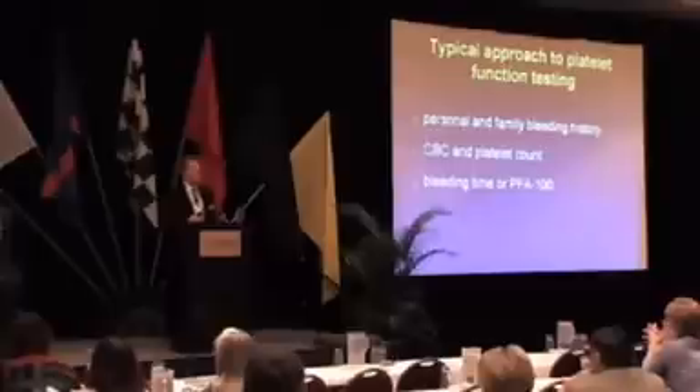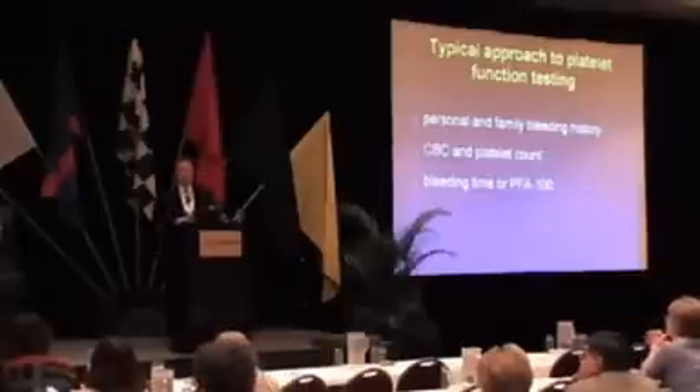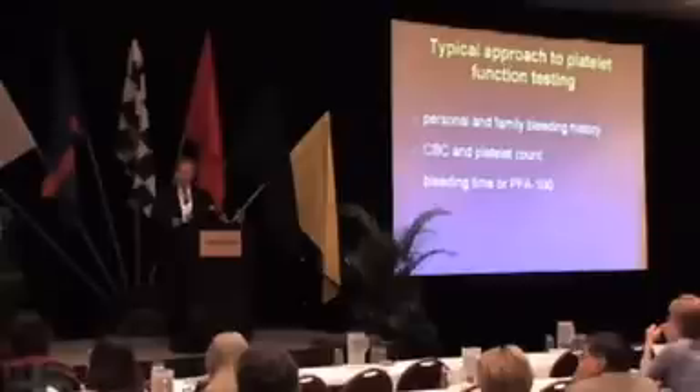Of course, we're going to run a CBC. We'll do a platelet count to make sure they haven't got acute leukemia and make sure they've got enough platelets to do the job of hemostasis. For the most part, our workup for primary hemostasis or platelet function is going to be the time-honored bleeding time — and I'll have a few words to say about that — or the PFA-100, or some other test of primary platelet function. That's pretty much it for most laboratories, obviously along with PTs and APTTs.